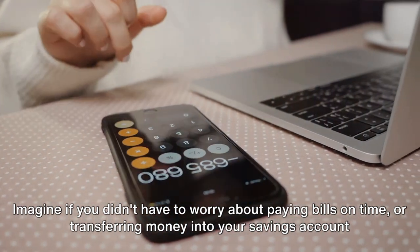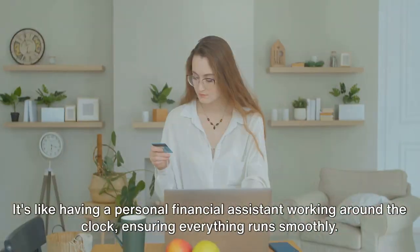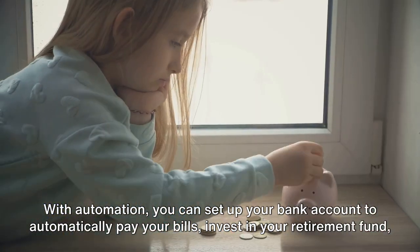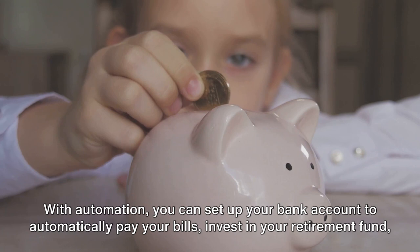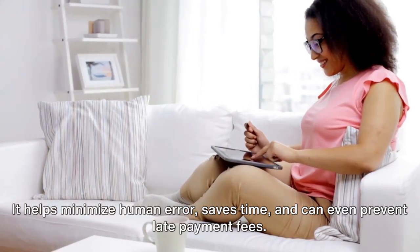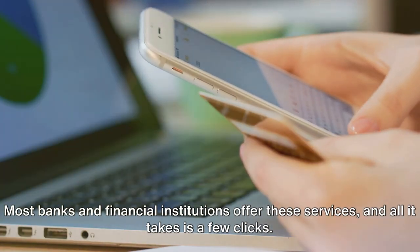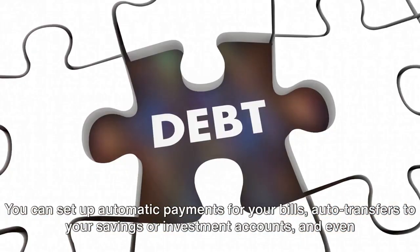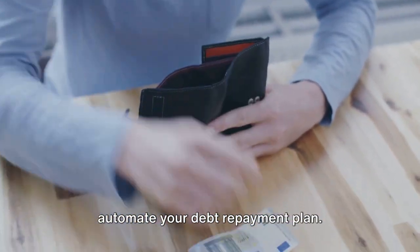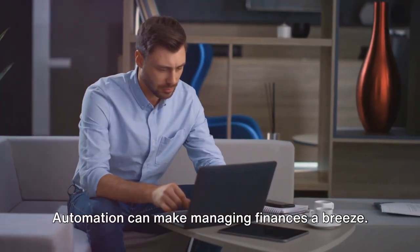Let automation take care of your finances. Imagine not having to worry about paying bills on time or transferring money into your savings account each month — that's the magic of automation. It's like having a personal financial assistant working around the clock. With automation, you can set up your bank account to automatically pay your bills, invest in your retirement fund, and even incrementally increase your savings. It helps minimize human error, saves time, and can prevent late payment fees. Most banks and financial institutions offer these services with just a few clicks. The goal is to make your money work for you, not the other way around.